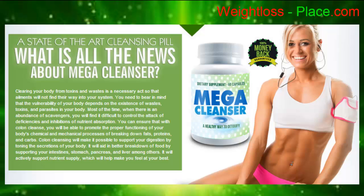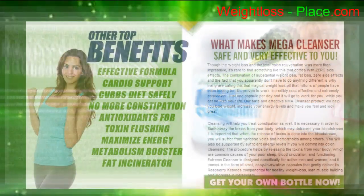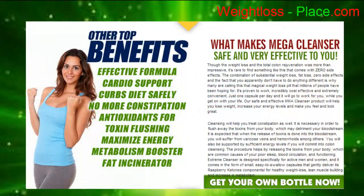Clearing your body from toxins and wastes is a necessary act so that ailments will not find their way into your system. Other top benefits include: effective formula, cardio support, curbs diet, safety, no more constipation, antioxidants for toxin flushing, and maximized energy.